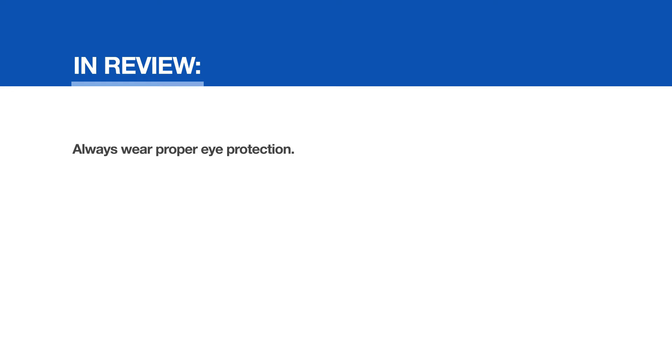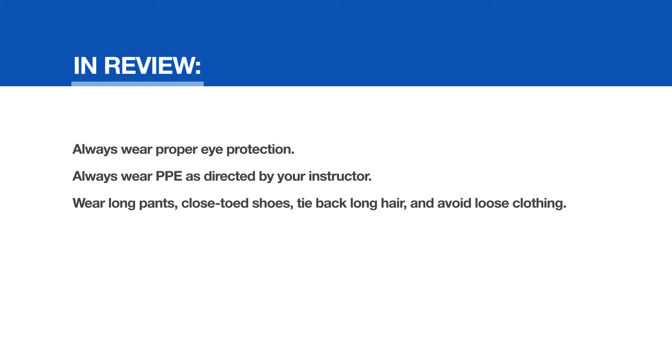Personal safety in review: Always wear proper eye protection. Always wear PPE as directed by your instructor. Wear long pants, closed-toed shoes, tie back long hair, and avoid loose clothing.